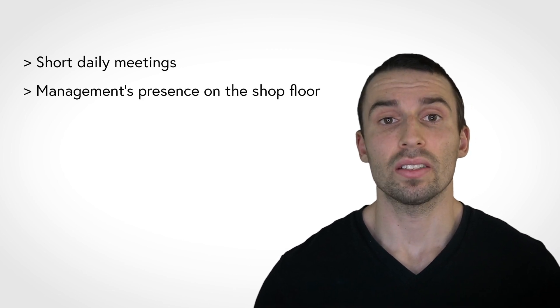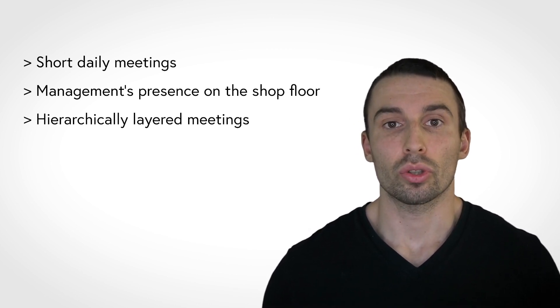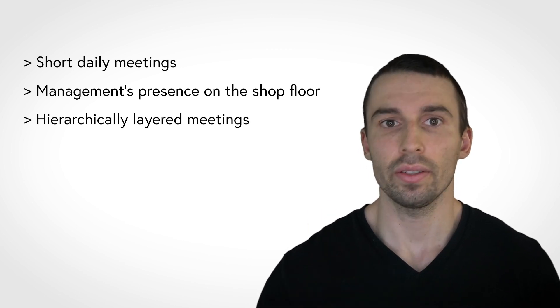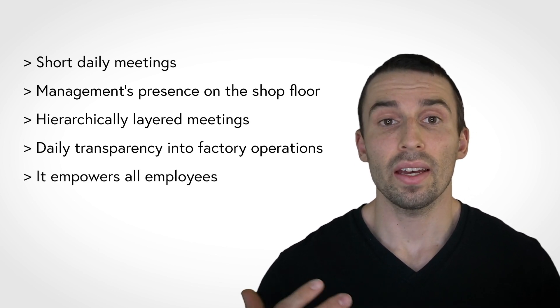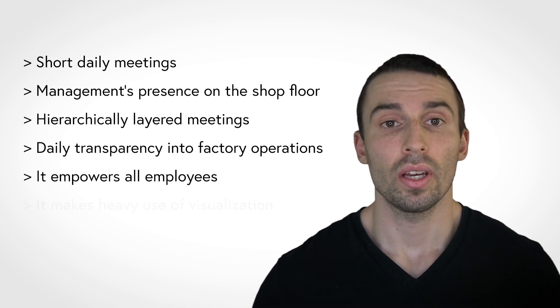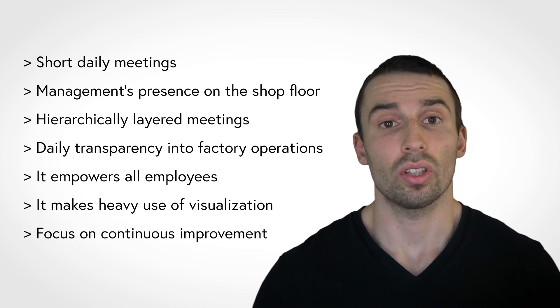The shop floor management of lean manufacturers often has the following characteristics: it consists of short daily meetings; it fosters the presence of management on the shop floor; the meetings are usually hierarchically layered so as to allow critical issues to raise to a level where they can be solved quickly; it enables daily transparency into factory operations for top management; it empowers all employees and helps utilize their potential; and it makes heavy use of visualization. Furthermore, it helps keep focus on continuous improvement.